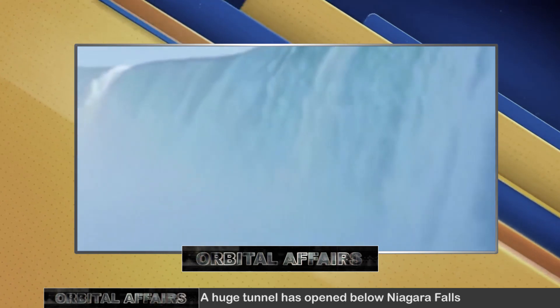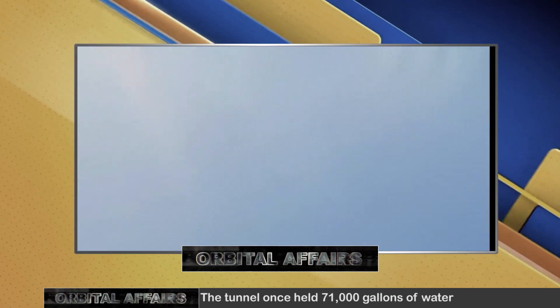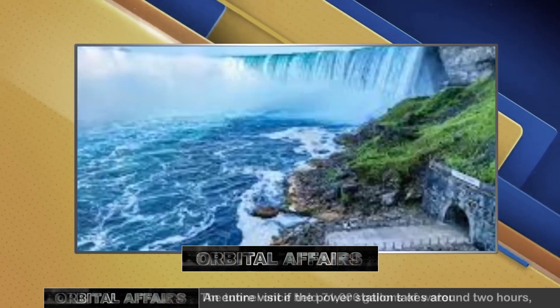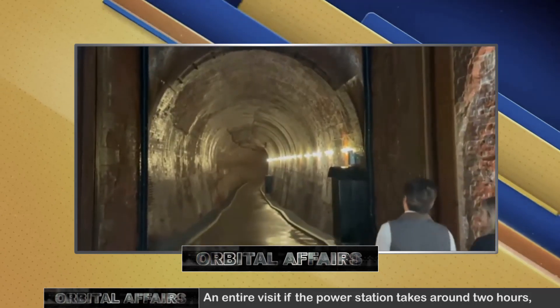Near the end of the tunnel, natural light pours in as the path exits onto a 20-meter river-level viewing platform that is almost at the base of Horseshoe Falls. This, they say, is the best place to see the falls.